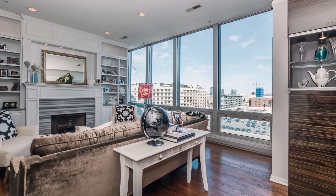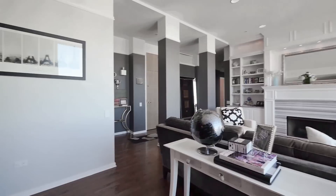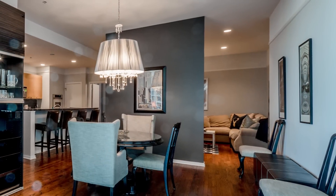My clients did a ton of upgrades in this home. The layout allows for a formal living area as well as a family room plus a formal dining room area.